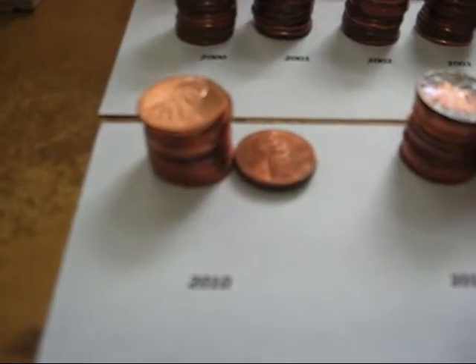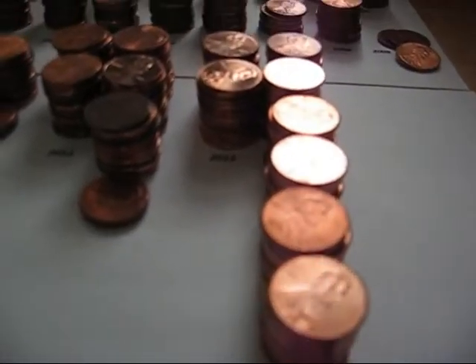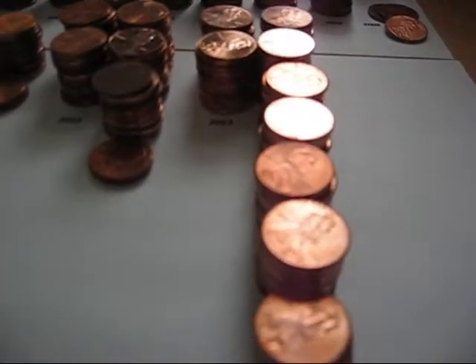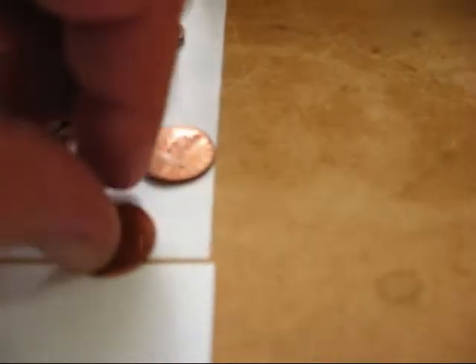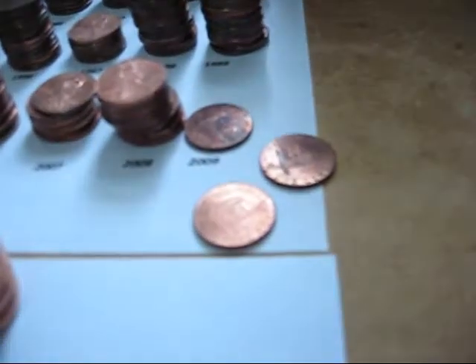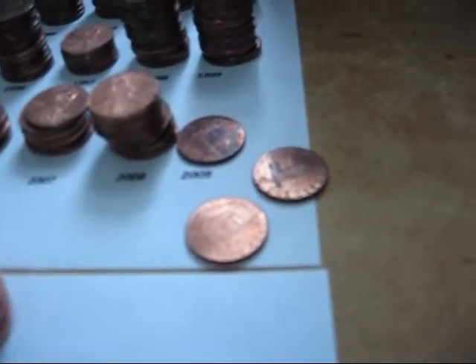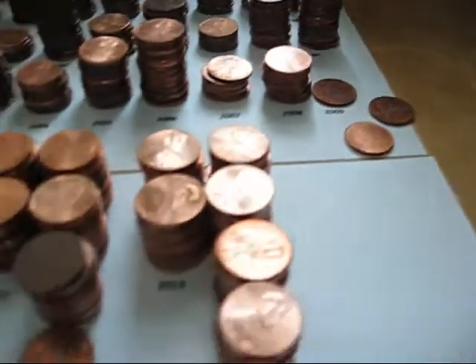Now for the shield backs: 2010, 11, 12, and 13. Look at this — 2013, that's the most I got out of any single year. I did get three of the 2009 pennies. Let me check the back — looks like two log cabin and one capital design. So I got those three.